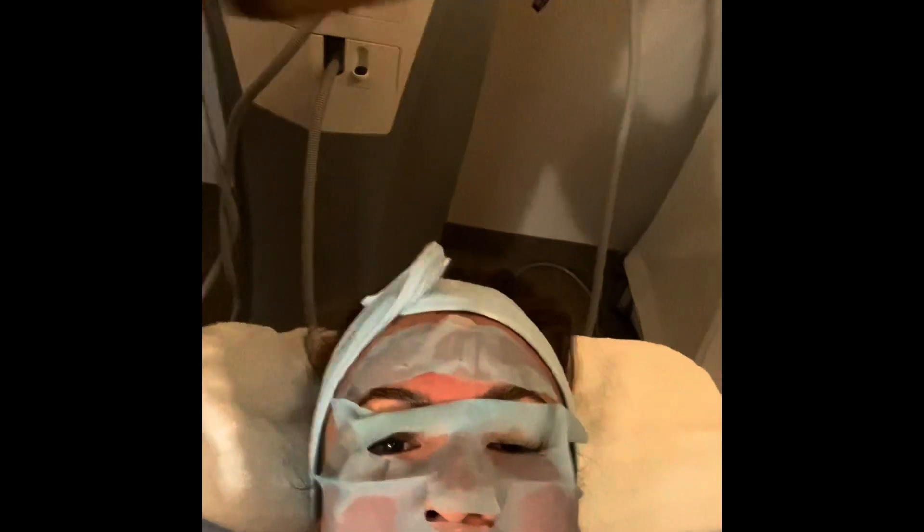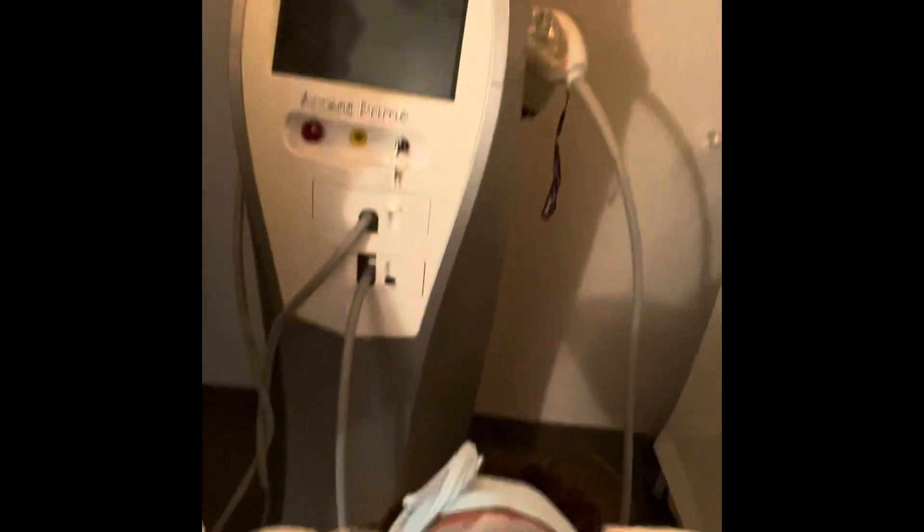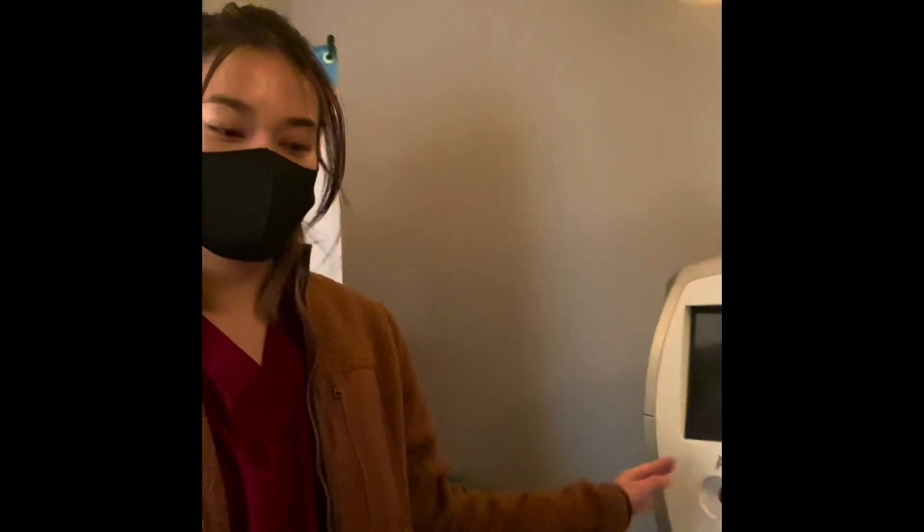Okay, Sabrina's here. I told you earlier I want to explain what they did to me — what's the name of the machine? This is the Accent Prime. We use the microplasma technology for your treatment.